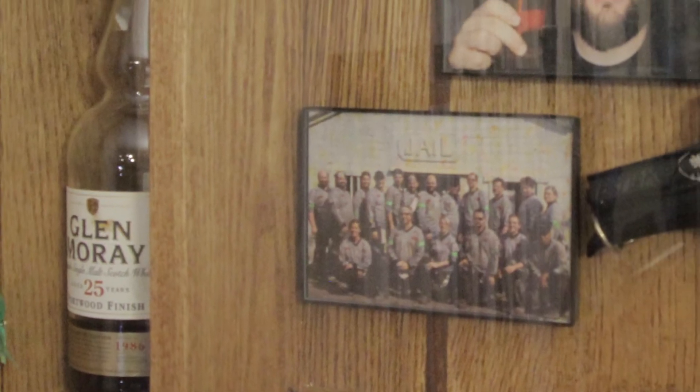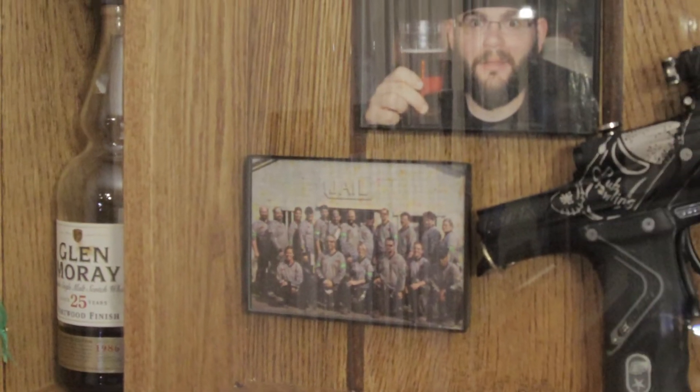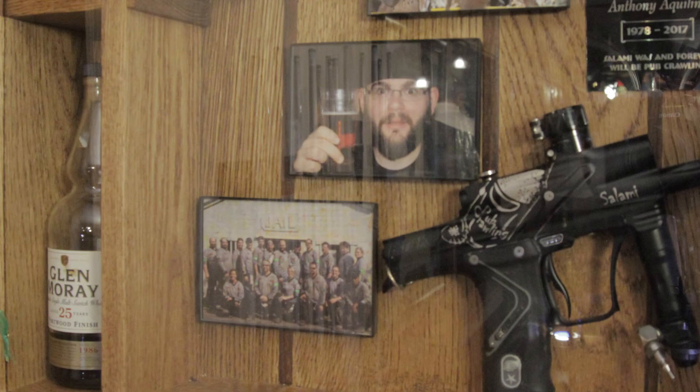You see, single malt Scotch whiskey can be representative of so many things — friendship, family, adventure, etc. And for that, we are thankful. We hope you get a chance to explore the Glen Moray range. And that's Whiskey, Today's Fact — the water of life.